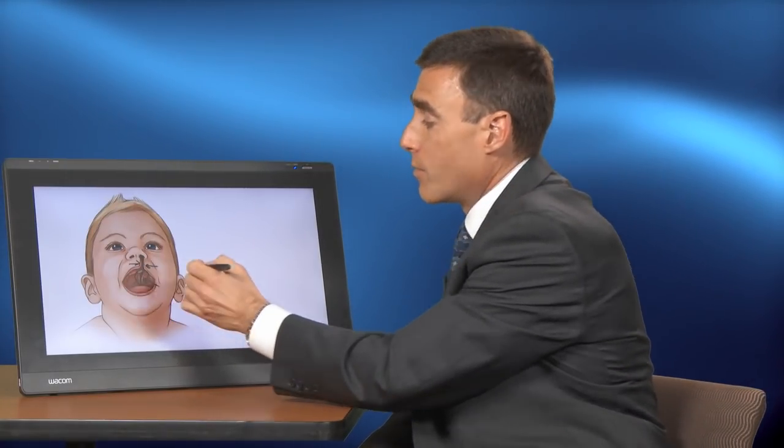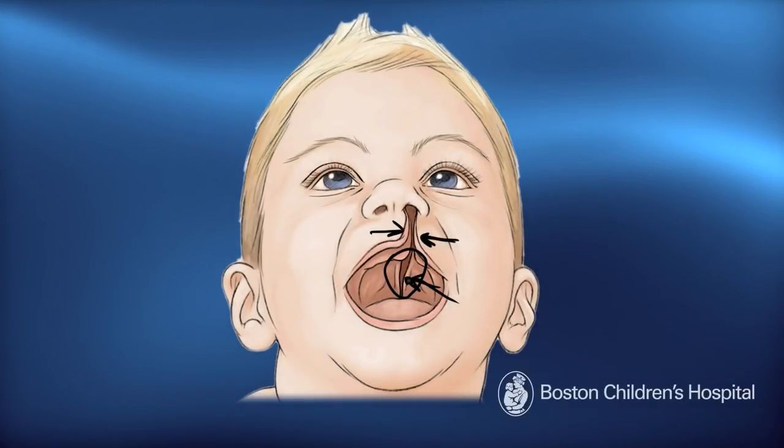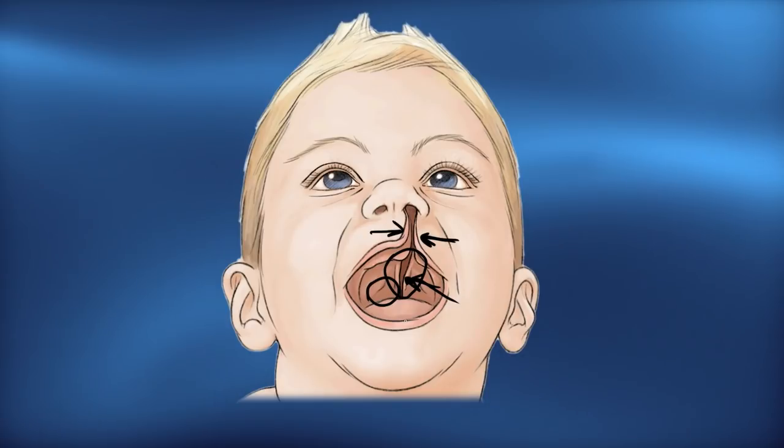The lip repair is normally performed at four to six months of age and involves repairing the skin of the lip, the muscle in the middle layer, and the mucosal tissue on the interior surface. At approximately nine to ten months of age, we repair the palate. This involves repairing not only the tissue of the palate visible on the outside, but also the muscle in the inner aspect of the soft palate and the nasal layer — so this is also a three-layered closure.